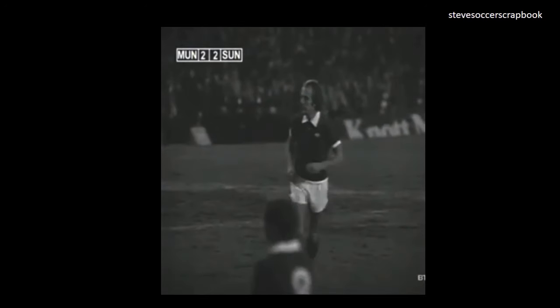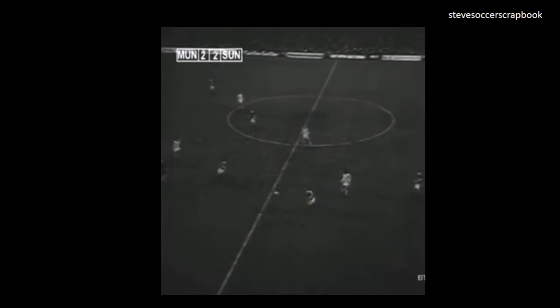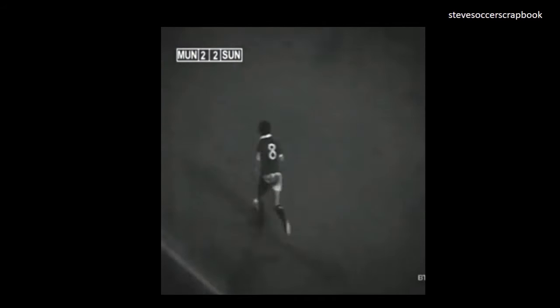And Brian Greenhoff not surprisingly coming off — he hasn't really been himself since the early knock. And Ron Davies making his debut for Manchester United, having signed from Portsmouth in midweek — a player who's managed a goal every other match during his career, which is way into the 500 games. And his debut will last for 31 minutes — a player who once scored four goals against United here, five years ago.